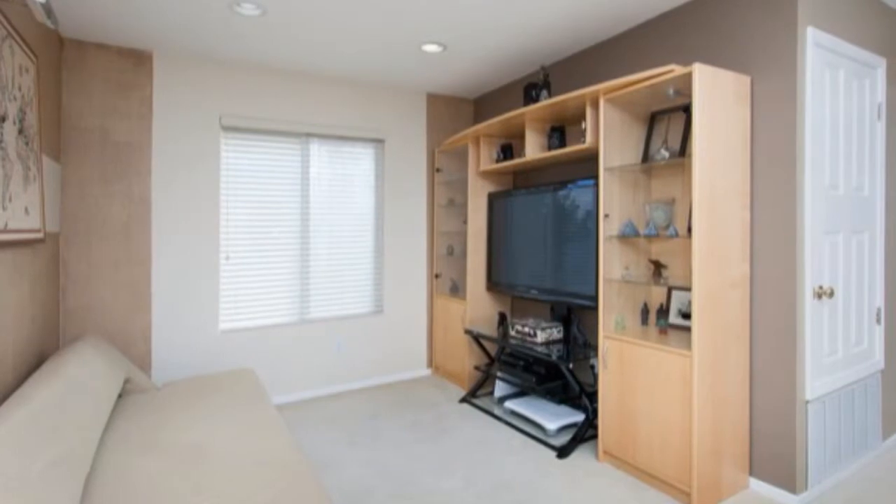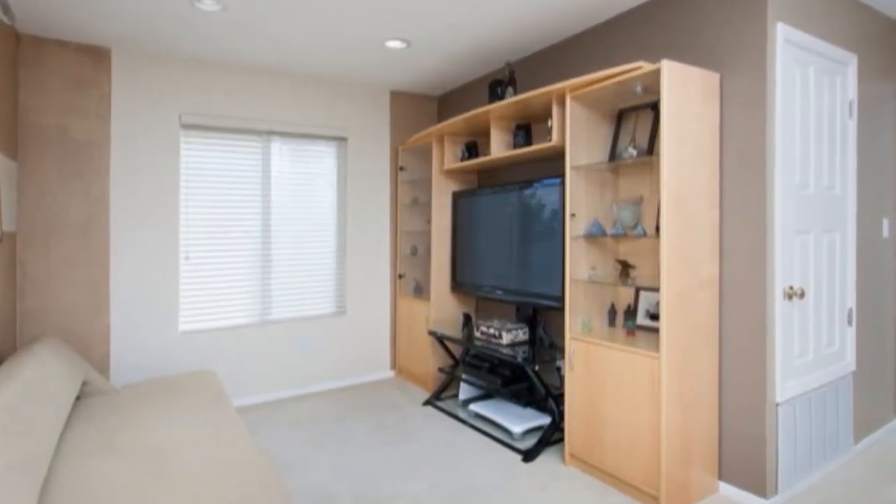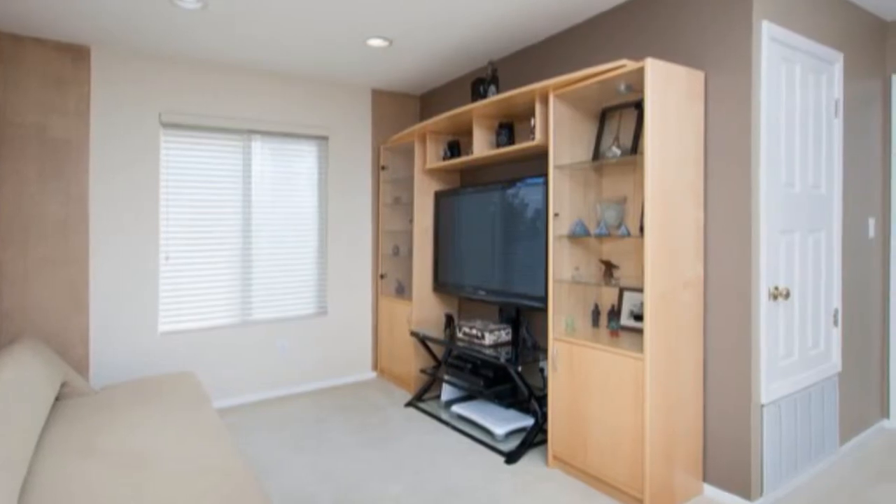The upstairs loft has recessed lighting and is a great multi-use space that could be used as a den, a playroom or an office.